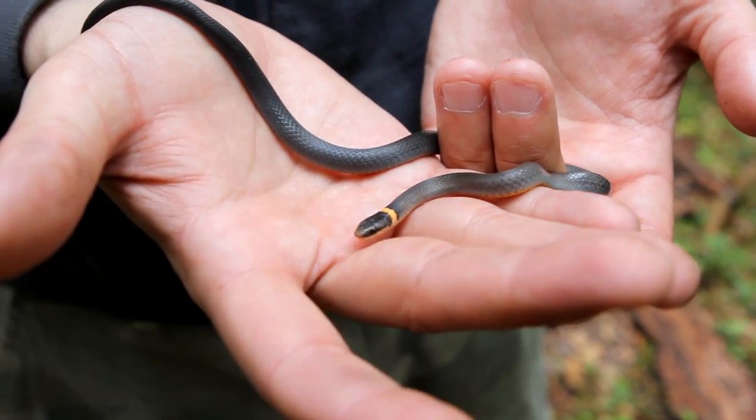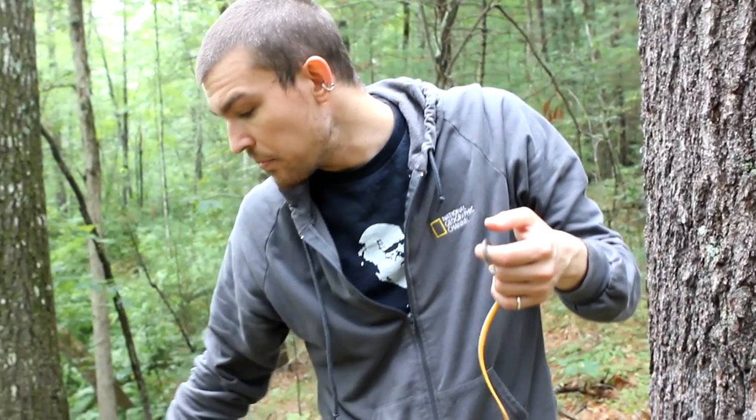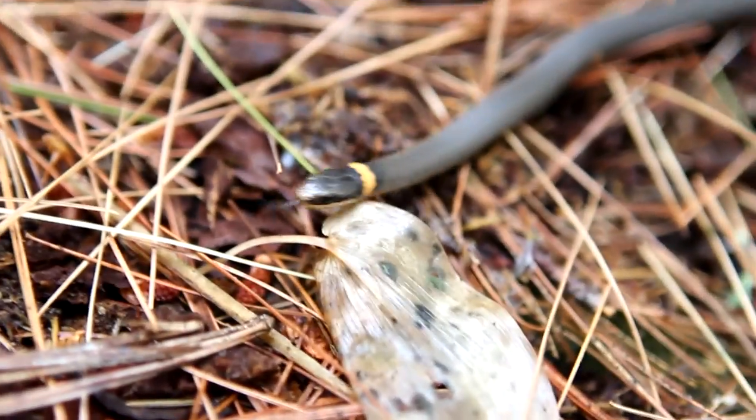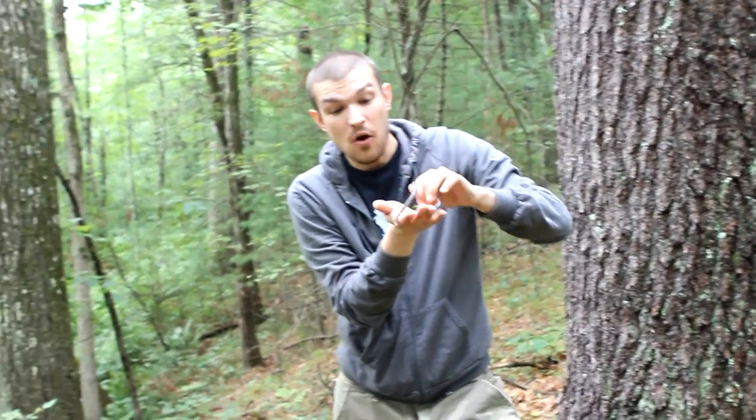They're really non-aggressive, though. These guys are found just like I found them — under the bark and under leaf litter — because their main diet consists of salamanders. So you think about where you find salamanders? That's where you find these guys. And just like their prey, they're primarily nocturnal, so it's rare to see one out during the day.